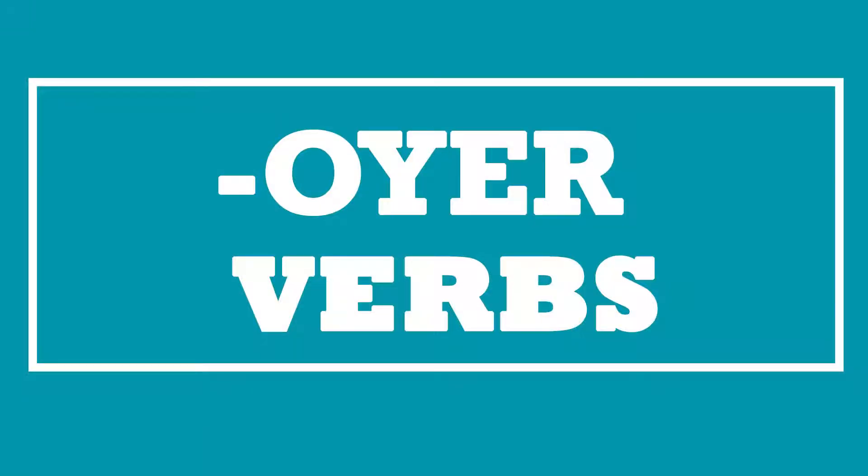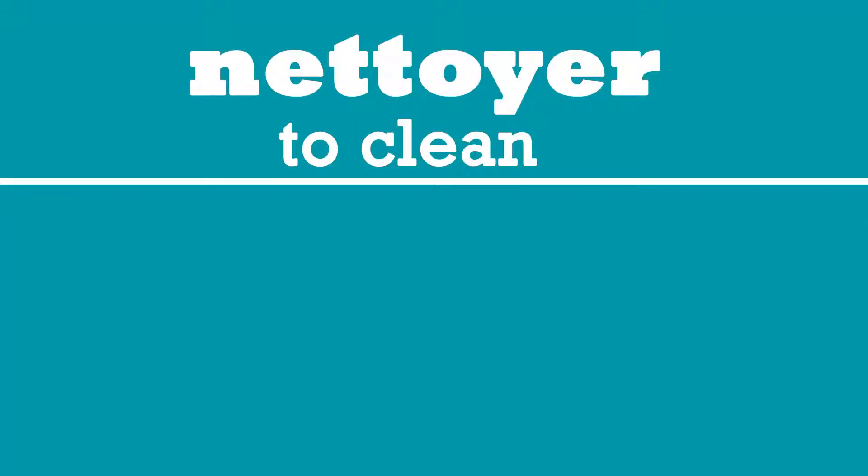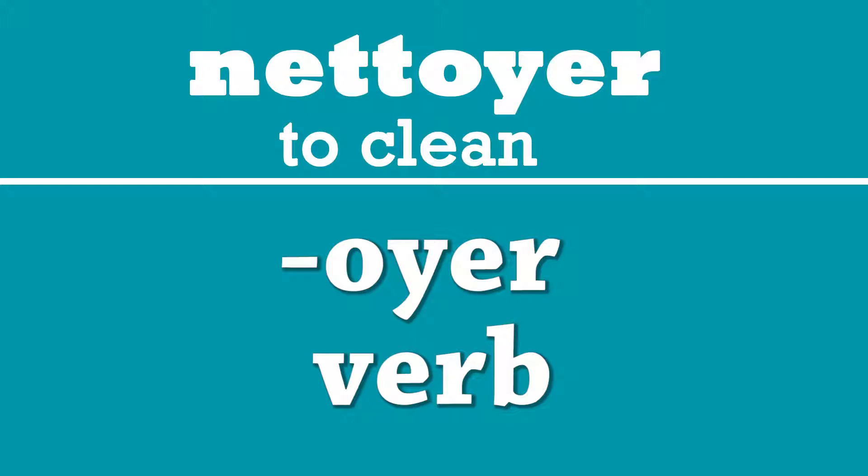Hello everyone and welcome to another lesson. In this lesson we'll be going over one of the exceptions from the everyday French lesson, and that is the verb nettoyer. Nettoyer ends in ER but it is not called an ER verb. Instead it is called an OYER verb. Let's go over its conjugation starting with je.